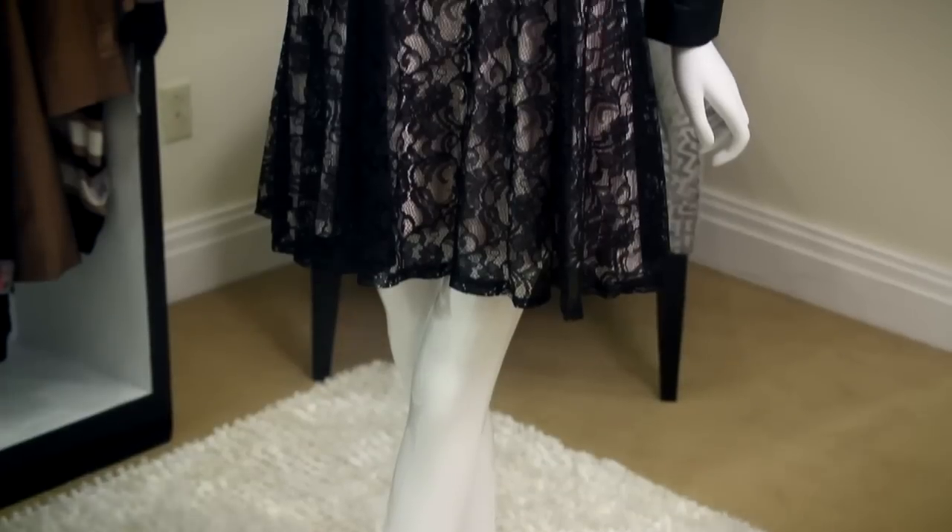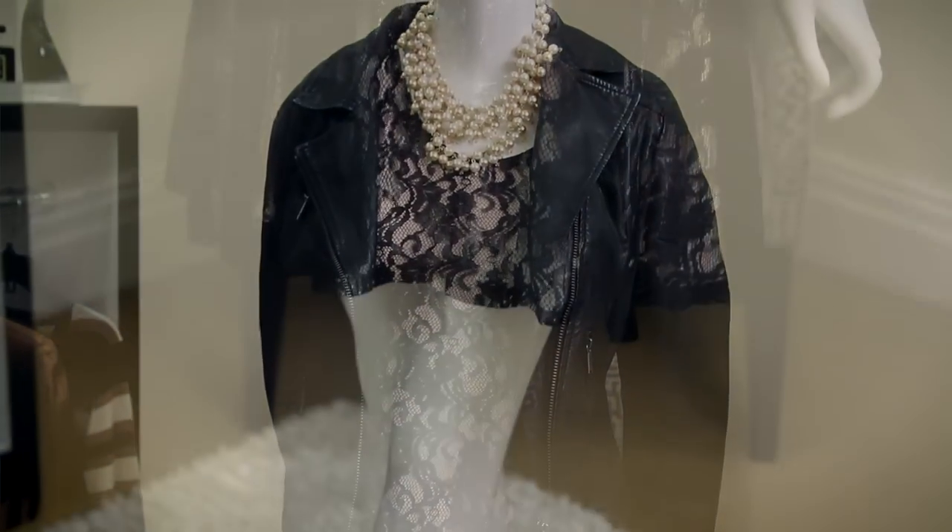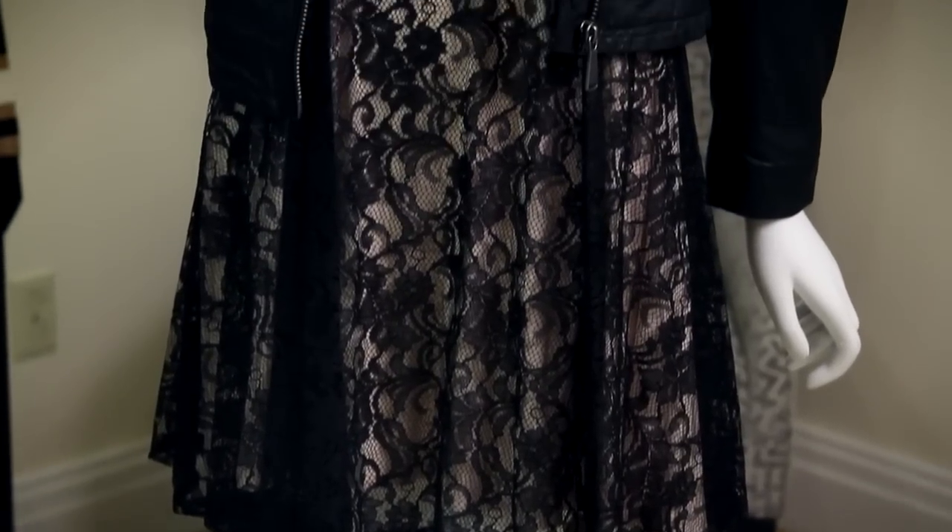Try a lace dress or an embroidered full skirt mini. These looks can be both chic and feminine. Dresses are a staple in any woman's closet. Try this black lace number with a neutral underlay. Find a dress with a full skirt to add just enough cutesy detail.